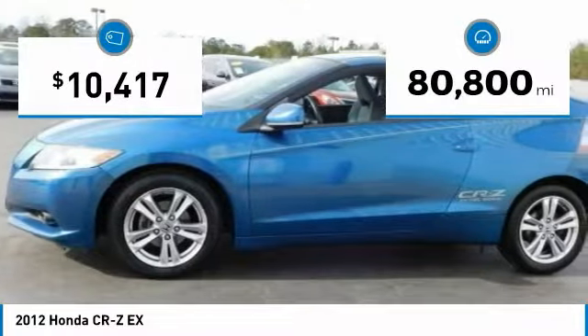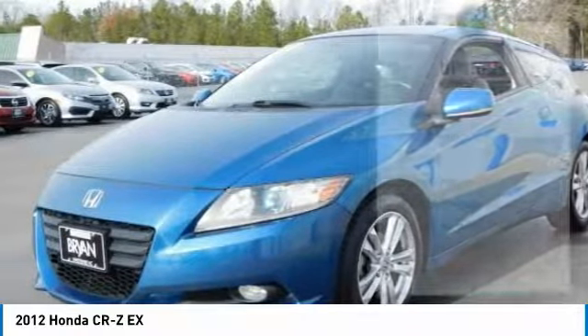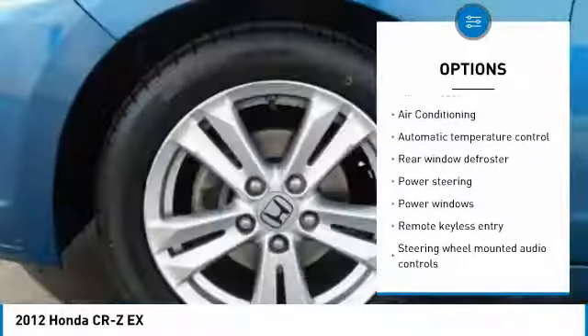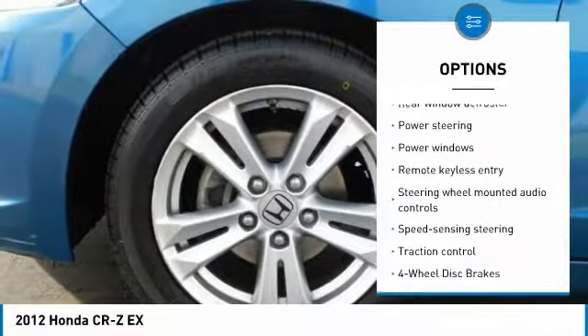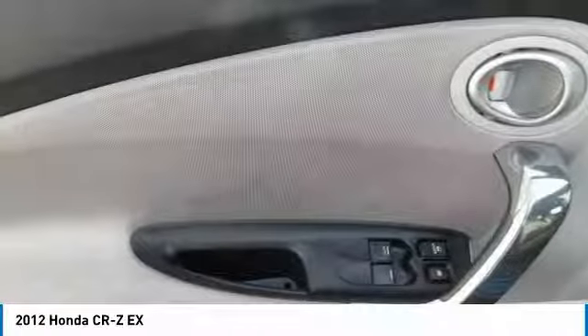This vehicle has less than 85,000 miles. Here are some of this vehicle's great options: traction control, leather-wrapped steering wheel, dual airbags, air conditioning, power steering, four-wheel disc brakes, security system, fog lights, rear window defroster, power windows.